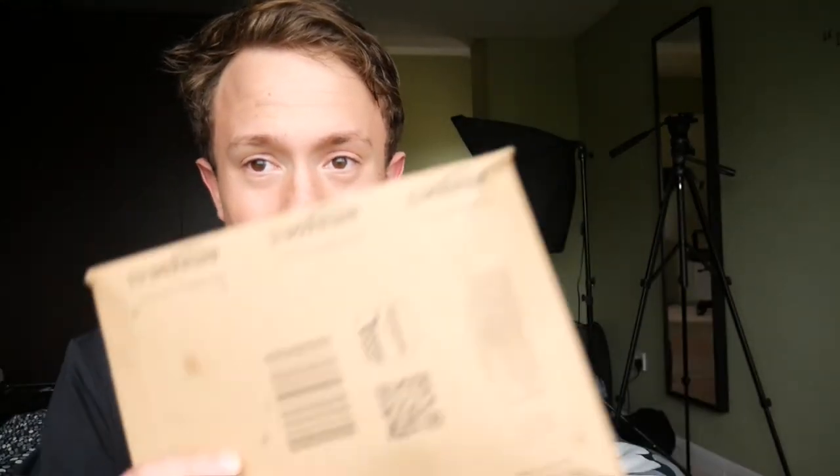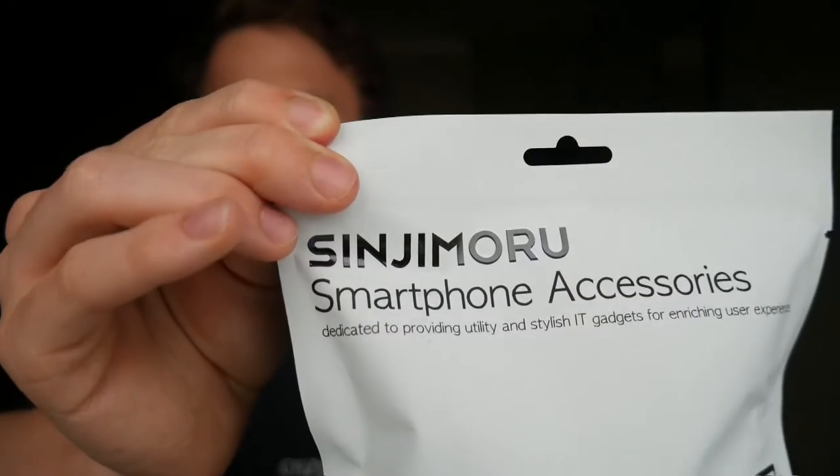I just got home from school and we have another one of these parcels — we get parcels like most days in vlogs. I had no idea what was in it; I think it's from the same company as the sink stand stuff we got the other day. In a suspicious white package we have a Sinjimaru smartphone accessories — it's a magnetic car mount in black. Thank you to Sinjimaru!